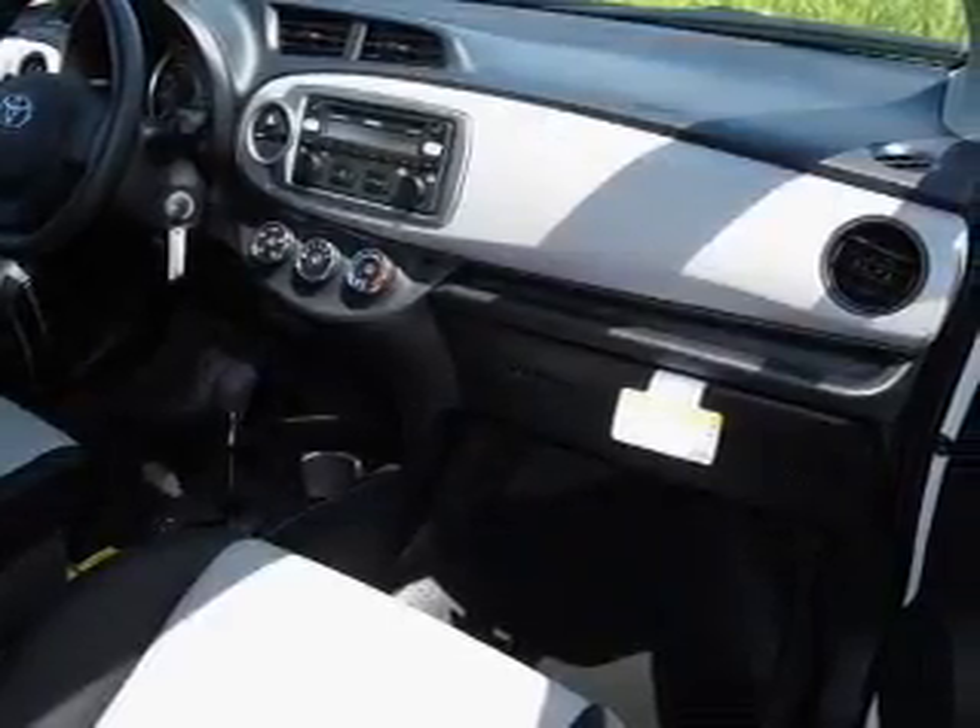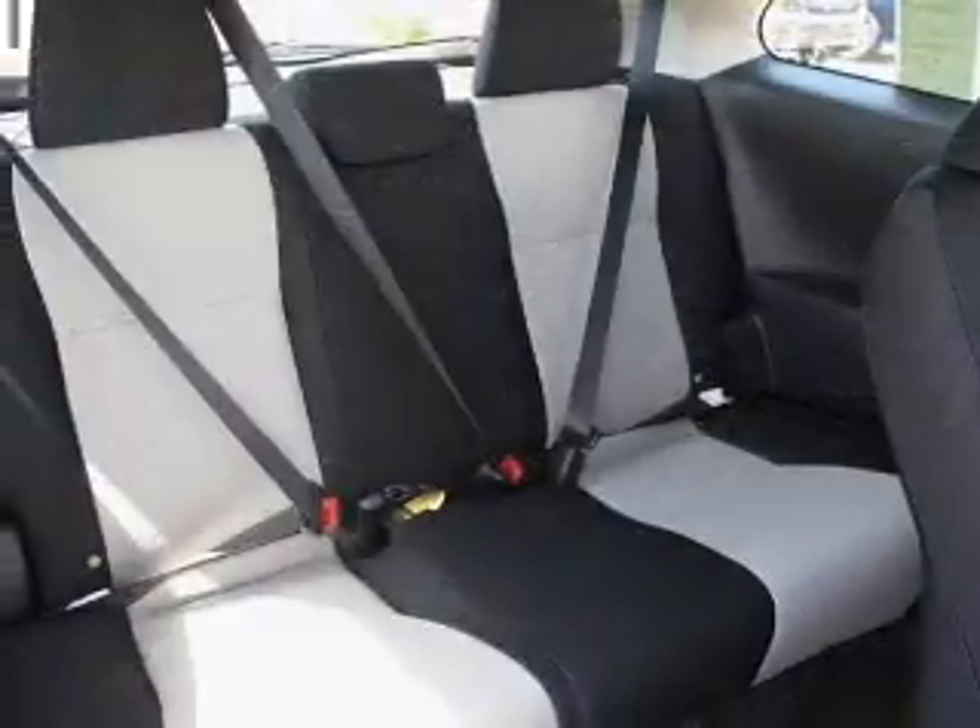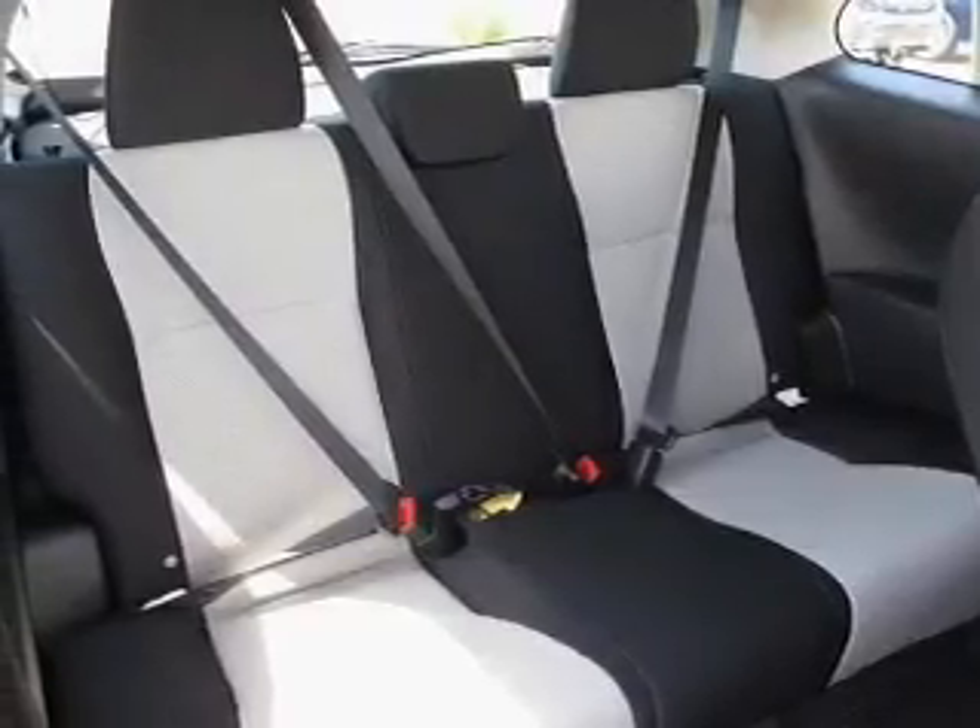Power door locks. An AM FM stereo with a CD player. Power steering. An adjustable tilt steering wheel. Air conditioning.